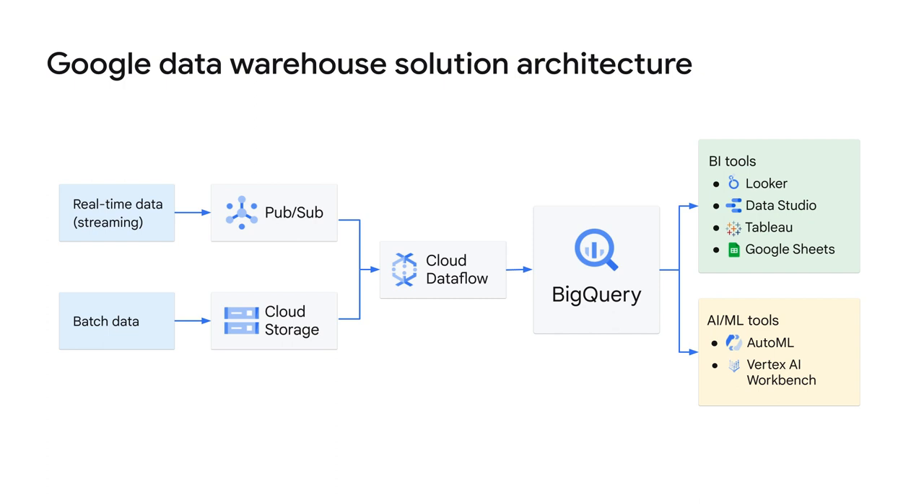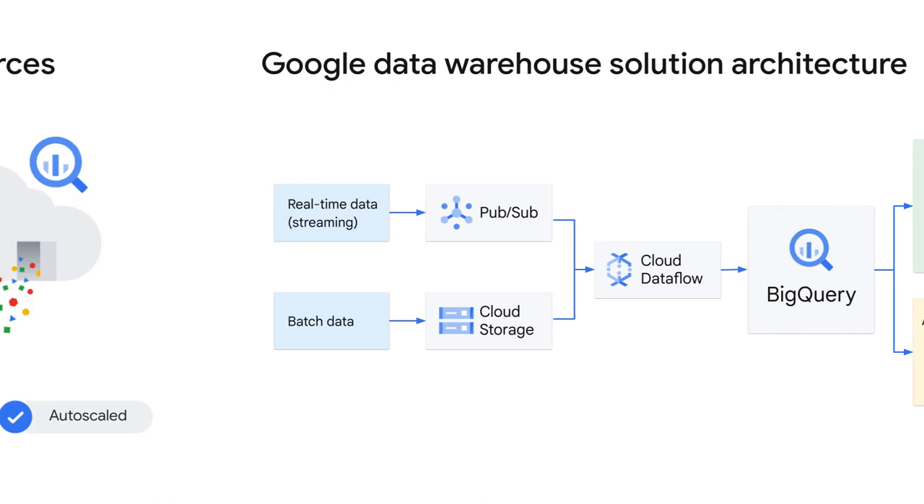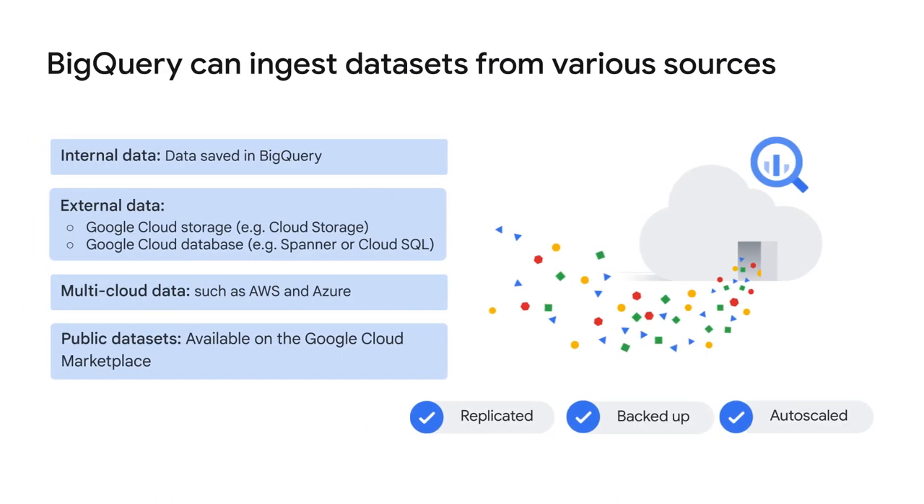BigQuery is like a common staging area for data analytics workloads. When your data is there, business analysts, BI developers, data scientists, and machine learning engineers can be granted access to your data for their own insights. BigQuery can ingest datasets from various sources, including internal data, which is data saved directly in BigQuery, and external data. BigQuery also offers the option to query external data sources, like data stored in other Google Cloud Storage services such as Cloud Storage, or in other Google Cloud Database services such as Spanner or Cloud SQL, and bypass BigQuery managed storage. This means that a raw CSV file in Cloud Storage, or a Google Sheet, can be used to write a query without being ingested by BigQuery first.